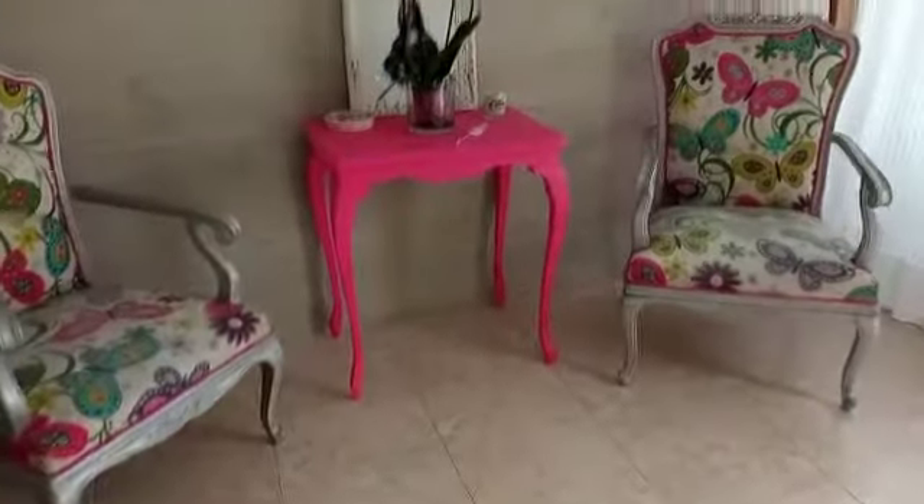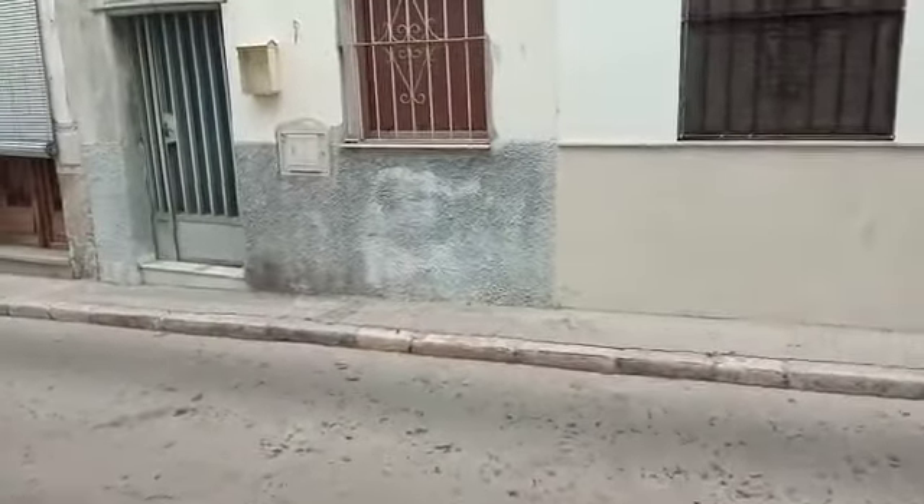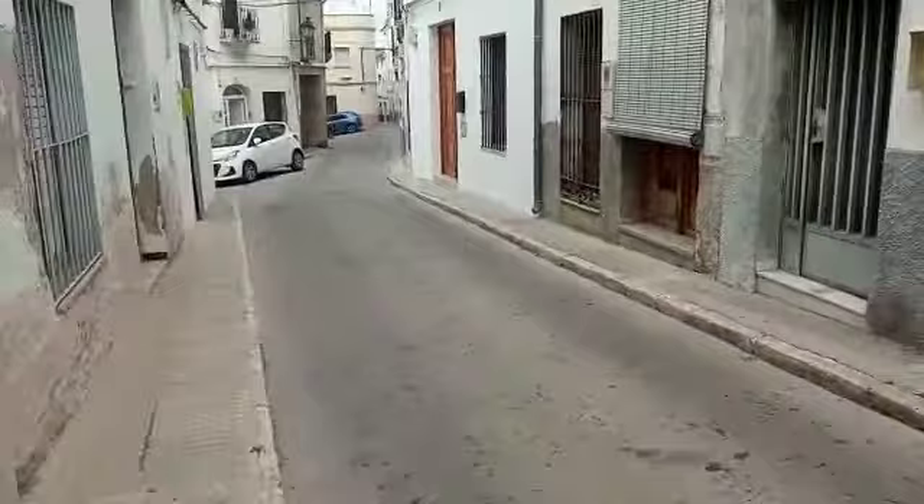We have a cute little reception area and some very nice chairs — a lot of light and a lot of air coming in through this front door here. We're on Carrer del Carmen, so this is the street, Carrer del Carmen.